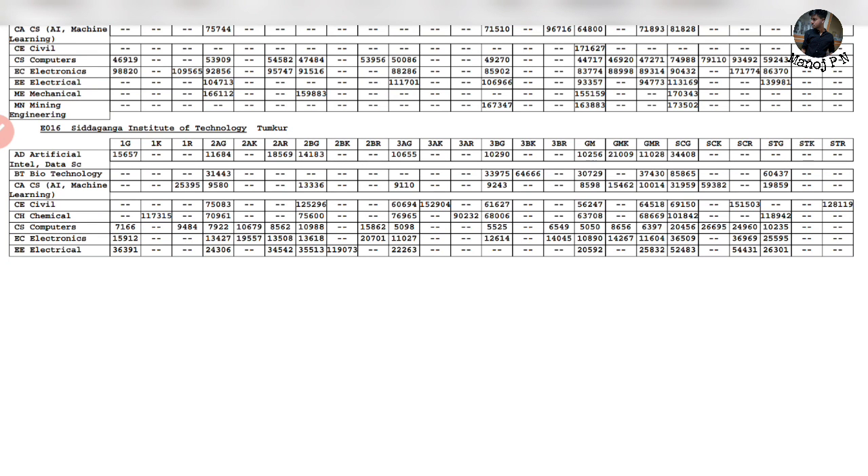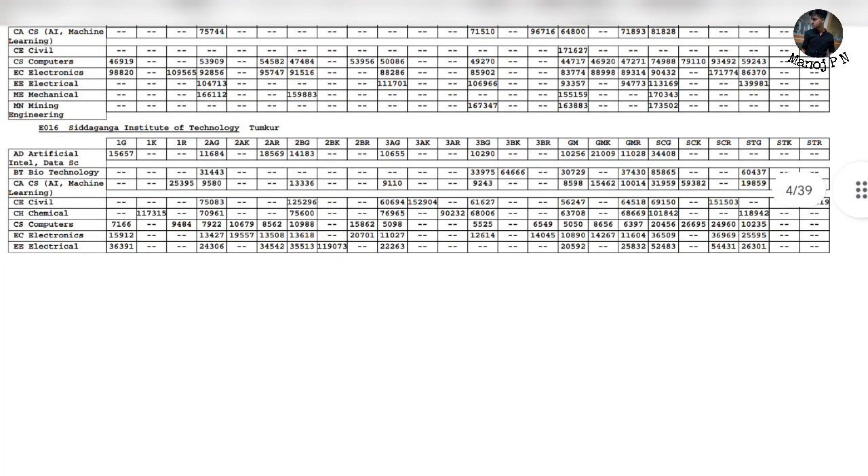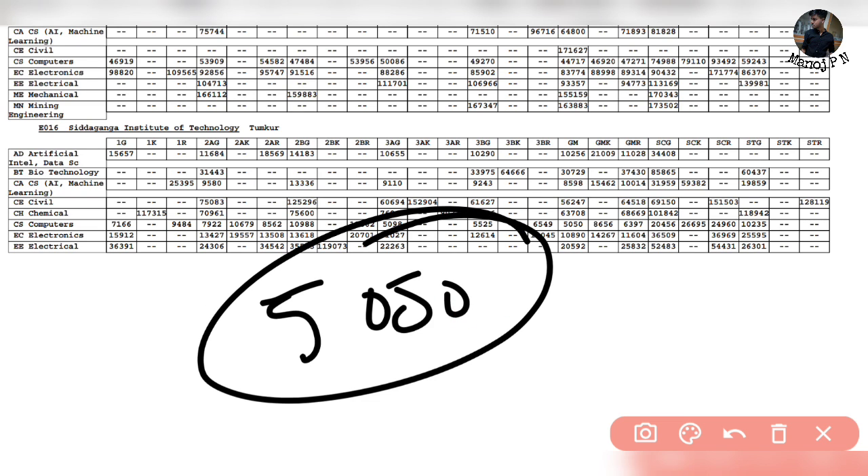First of all, to analyze the cutoff - in the college we have a minimum cutoff for General, which is 5,050 for CS. This is the 1st round cutoff. There is also a 2nd round and 2nd extended round. If you refer to the 2nd extended round, it's maximum risk. If they came in the 1st round, that's the best option.